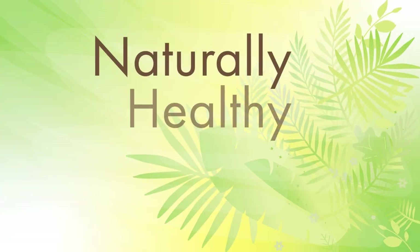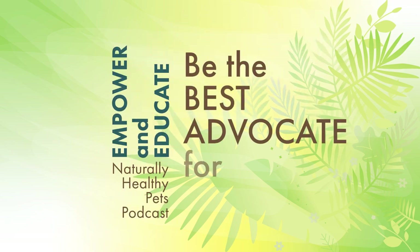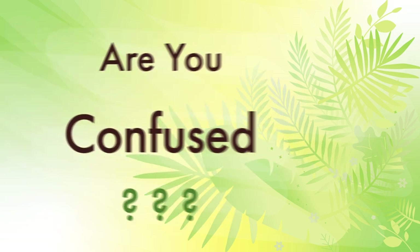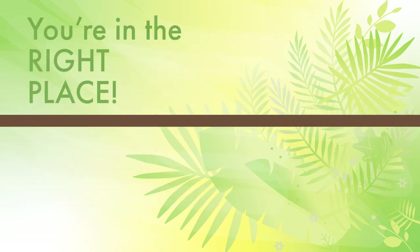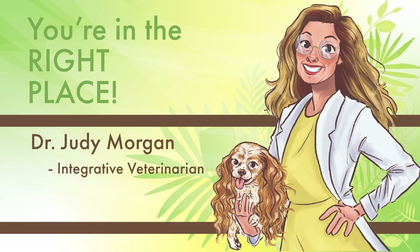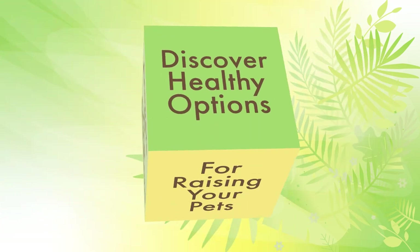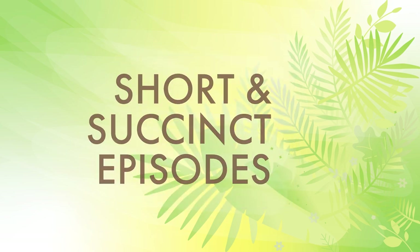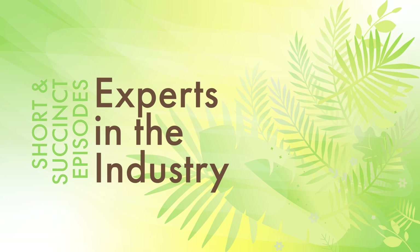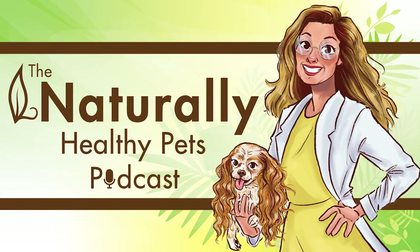Hello, pet parents. Welcome to the Naturally Healthy Pets podcast, where we empower and educate you to be the best advocate for your pets, giving them a happier, healthier life. Are you confused about all the overwhelming information out there about your pet's health, nutrition, and overall wellness? Well, you're in the right place. I'm your host, Dr. Judy Morgan, an integrative veterinarian, author, and speaker. Join me for an exciting show where you'll discover the healthy options for raising your pets in a more holistic manner. Find out the answers to your questions during these short and succinct episodes where I chat with experts in the industry and showcase the latest products that will help your pets stay naturally healthy. So let's get to it.